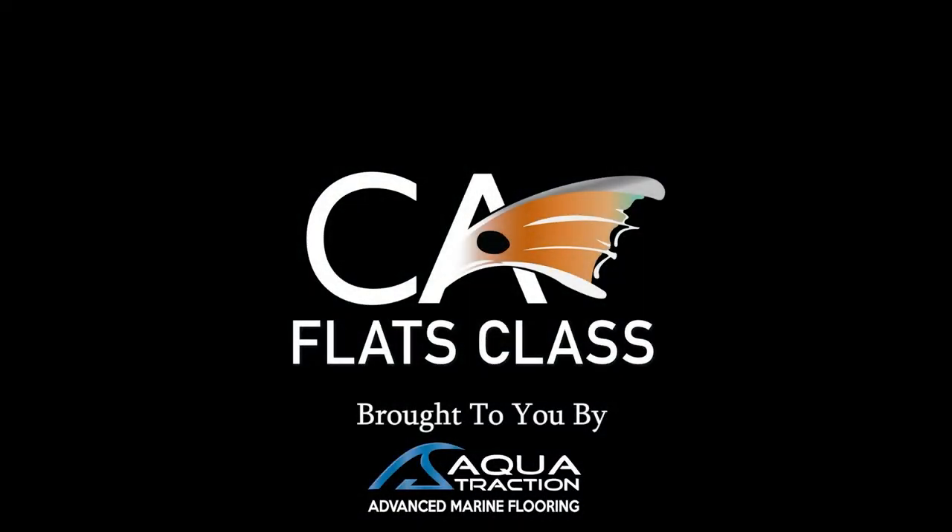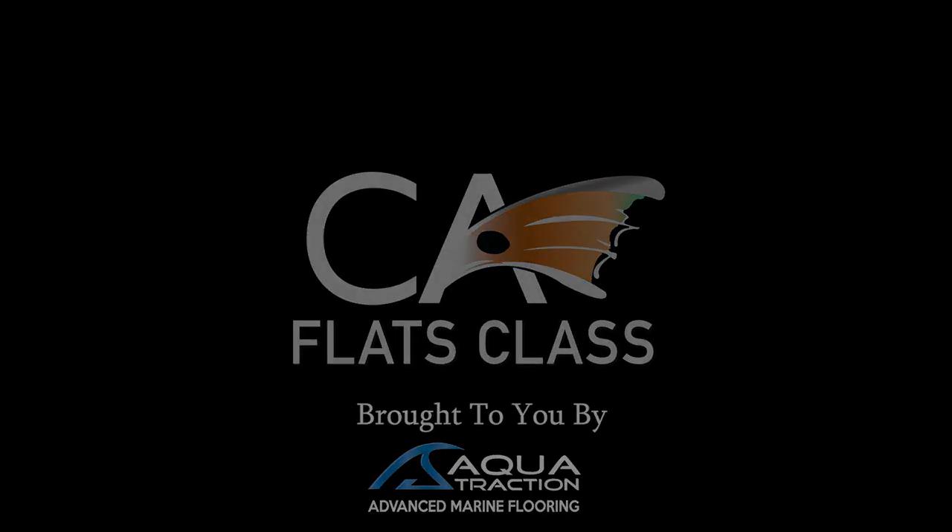This episode of Flats Class YouTube is brought to you by Aqua Traction — your go-to solution for advanced marine flooring.